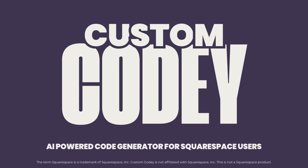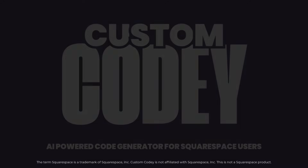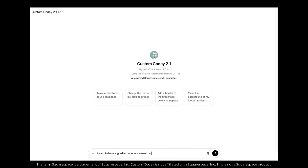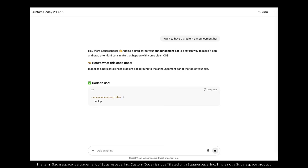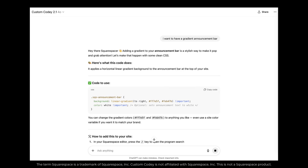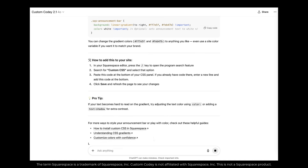Meet Custom Kodi, an AI-powered code generator built specifically for Squarespace users. You tell Custom Kodi what you want your Squarespace site to do — from design ideas, animations, mobile changes, new layouts, whatever you can dream up — and it writes the code for you in seconds.